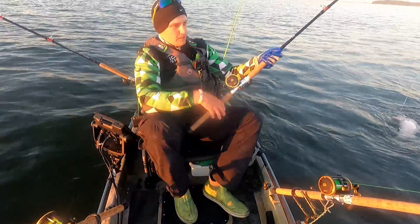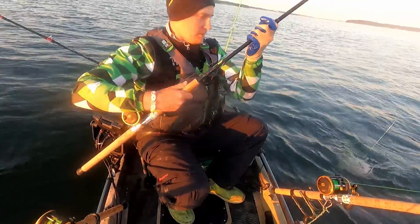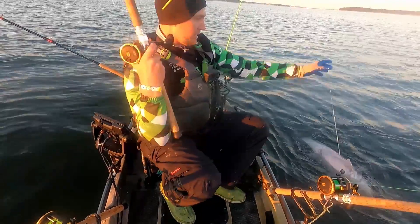This looks like a nice long fish, which is what we're going for in a kayak tournament scored by length. Let's get him in the boat and get him on the board.